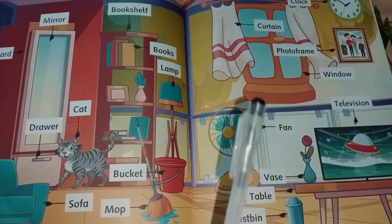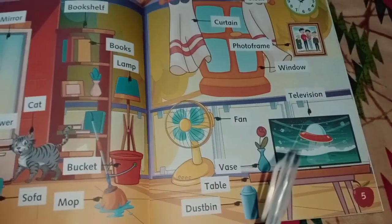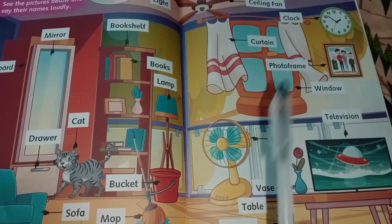table, vase, fan, photo frame, television, window.